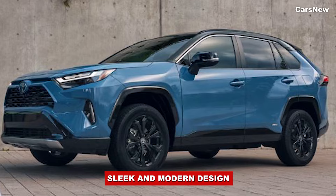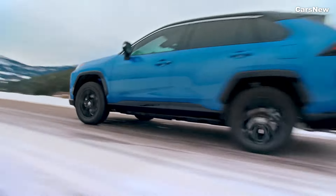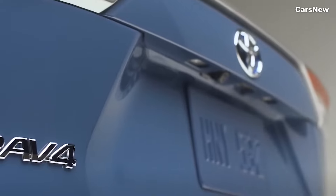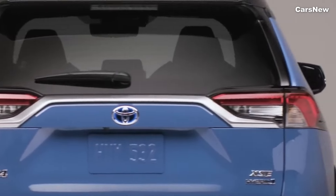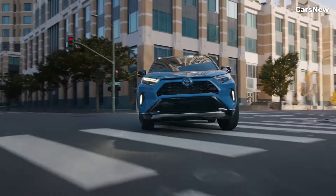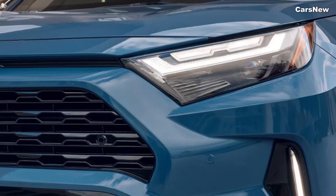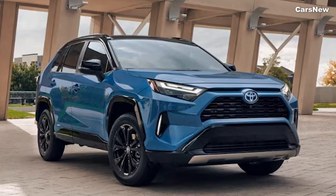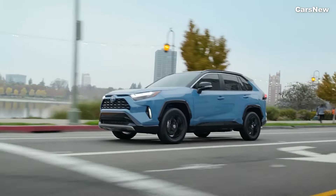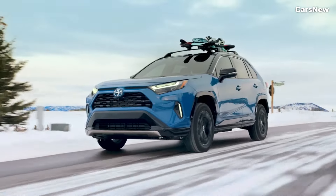Sleek and Modern Design. The 2025 RAV4 Hybrid features a sleek and modern design that sets it apart from its predecessors. The front fascia showcases a bold grille with a refreshed design, flanked by slim, sharp-lit headlights that offer excellent visibility and a distinctive appearance. The sculpted body lines and aerodynamic profile enhance both aesthetics and efficiency.